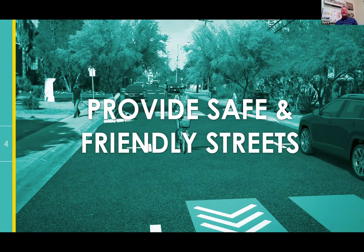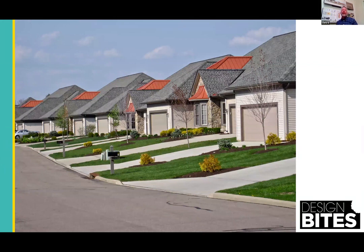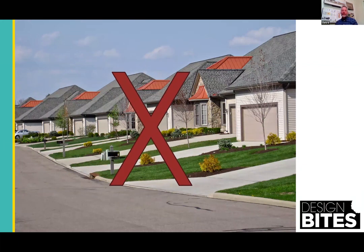Another secret of creating successful communities is providing safe and friendly streets. We've all seen neighborhoods with excessive street widths, less desirable edges, with no sidewalks or attached sidewalks to the street — basically devoid of living to the street. It's garage dominant, which celebrates the car, not the resident experience.